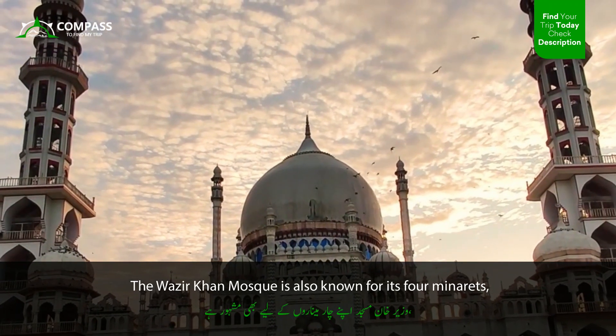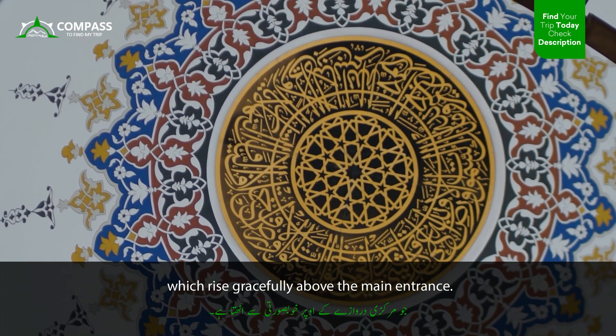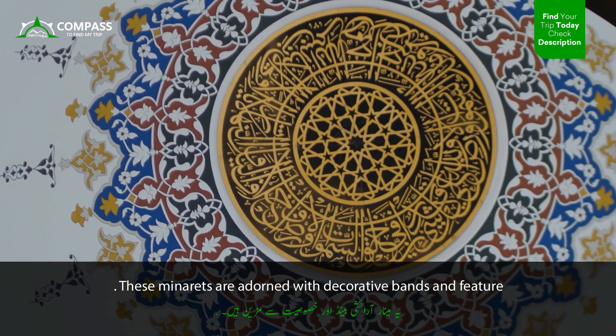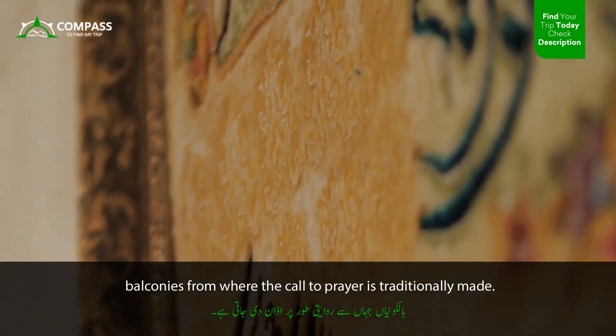The Wazir Khan Mosque is also known for its four minarets, which rise gracefully above the main entrance. These minarets are adorned with decorative bands and feature balconies from where the call to prayer is traditionally made.